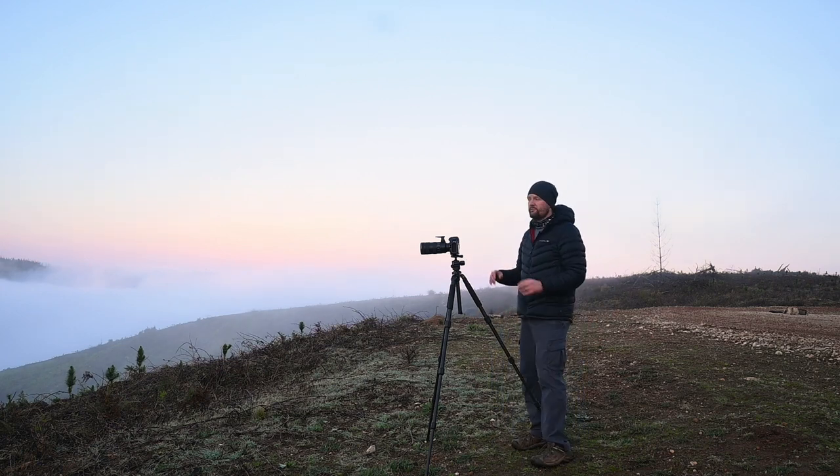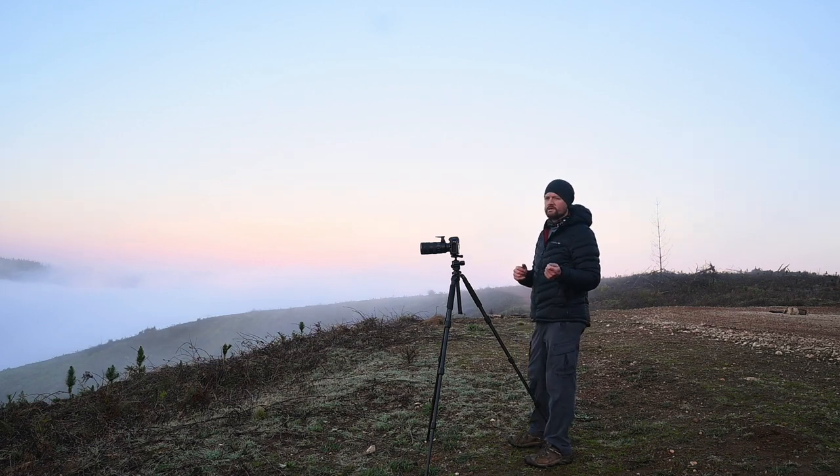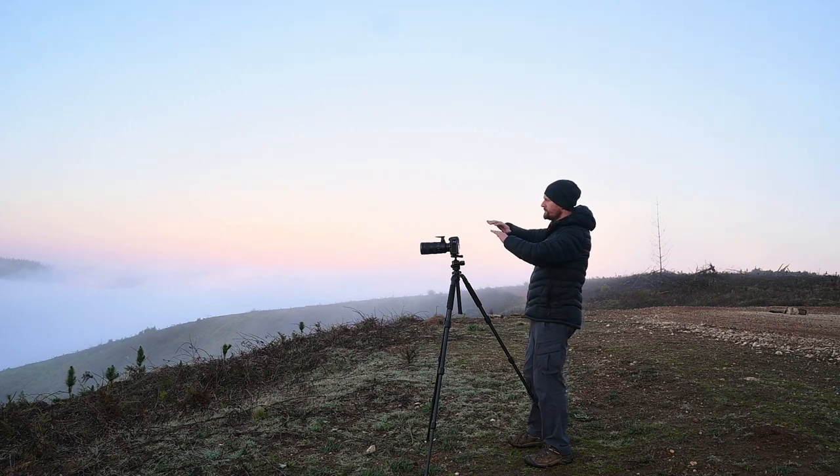We've actually got a fair amount of fog, more than what I was expecting. We're about two or three minutes away from sunrise, so I'm looking forward to that because that might add a little bit of colour, a little bit of extra light, a little bit of depth and dynamic to the scene. But the cloud is constantly moving.